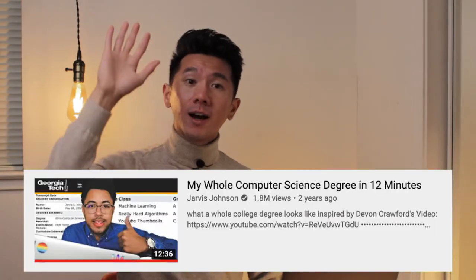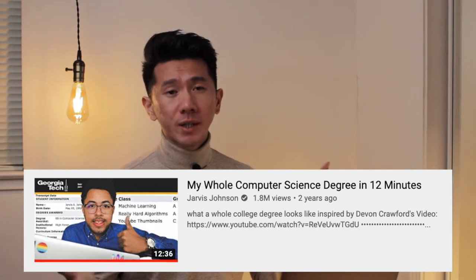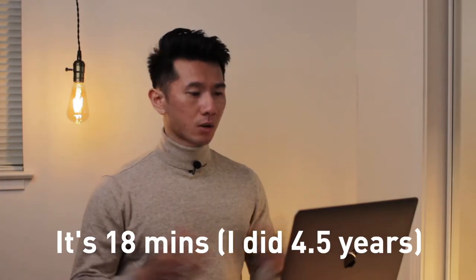Good morning, everyone. My name is Justin and I'm a designer working in Silicon Valley. This video is kind of inspired, interestingly, by another YouTuber who also went to Georgia Tech. He did his in 12 minutes. So I guess this video is my Georgia Tech Industrial Design degree in 12 minutes. I actually don't know how long it will take, so here we go.